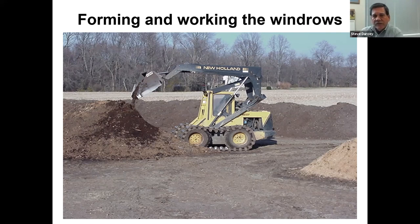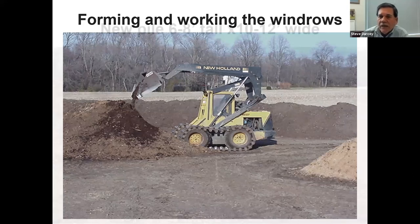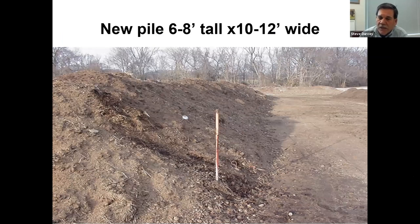As the piles form, I usually make a new pile about six to eight feet tall and about 10 to 12 feet wide at the bottom. You can see the pad in the picture - it's just compacted soil, probably doesn't meet any standard. John will be calling me up and sending me a fine after this meeting, but that's just the way it is.